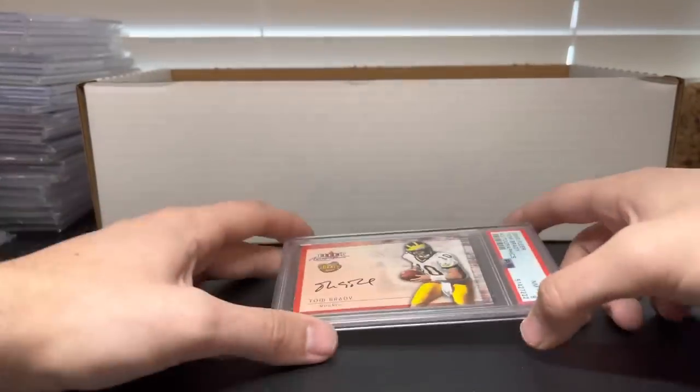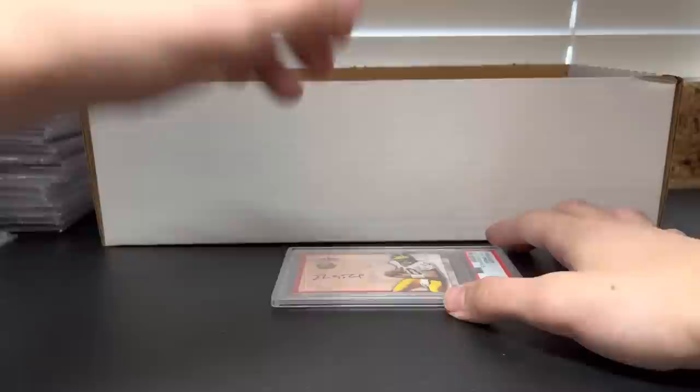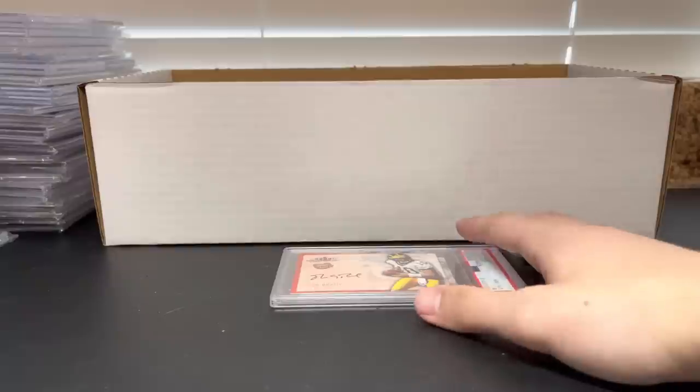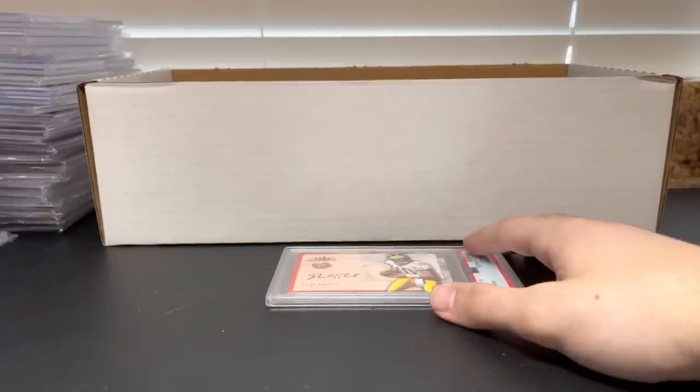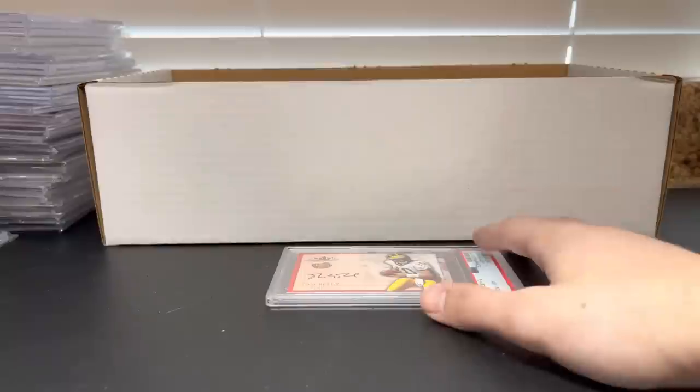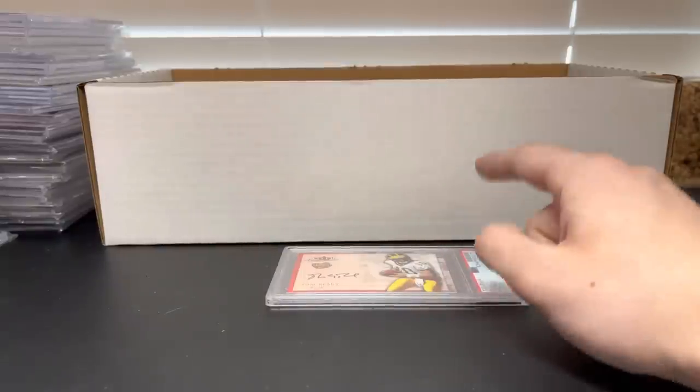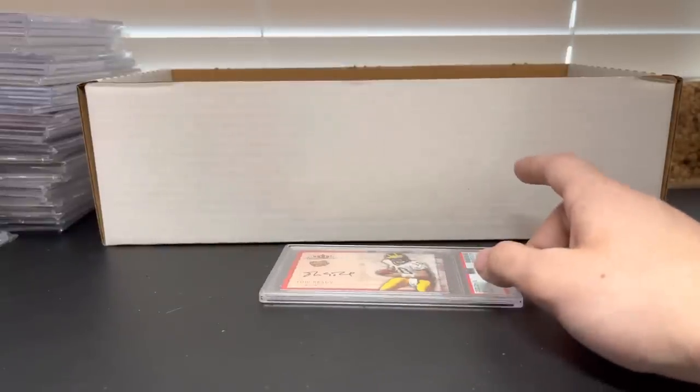A lot, a lot of stuff. I appreciate everybody who made it this far — I know it was a longer video but I wanted to show everything we picked up. Obviously got some retail stuff and a couple other odds and ends too, but that was it. Stay tuned — more content coming soon, more pickups coming soon. That's all I got for now guys, peace.